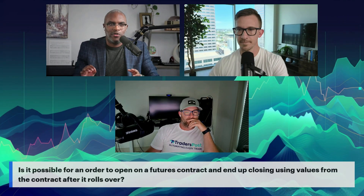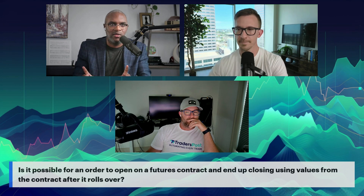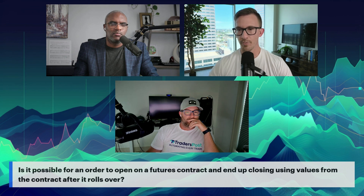Is it possible for an order to open on a futures contract and then the exit order happens on the futures contract after it's rolled over, creating a huge price discrepancy between the opening and closing? The question is largely around holding a position in a futures contract that has rolled over, where the expiration took place and it's already in the new contract with the broker, but the pricing data that decides when to close the contract is coming from TradingView, which then sends a signal to Trader's Post.